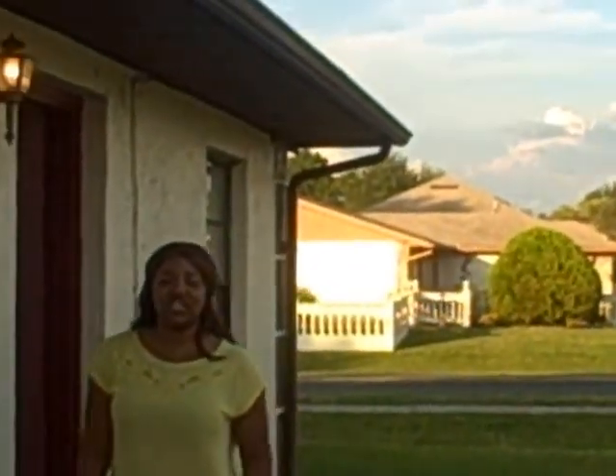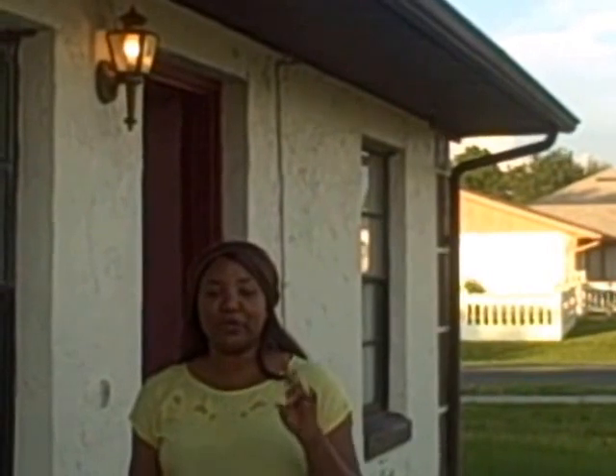Hey guys, it's Stephanie, the Investor's Agent. Here with you once again — this is the house I showed you on a previous video. We decided to go ahead and do a renovation on it, and we're going to flip it. I want to show you what it looks like in the renovation phase, and then we'll see it after it's all done. So come on inside — there's a lot of things that have changed. You're going to be very impressed.